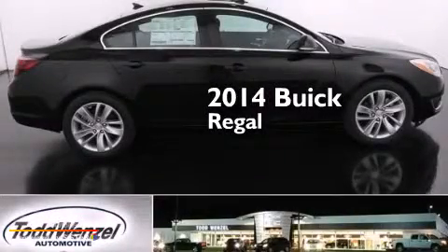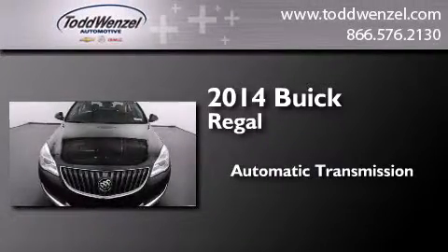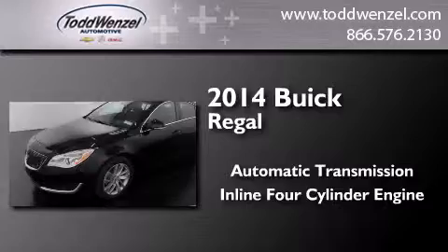This is a brand new 2014 Buick Regal. This car has an automatic transmission and an inline four-cylinder engine.